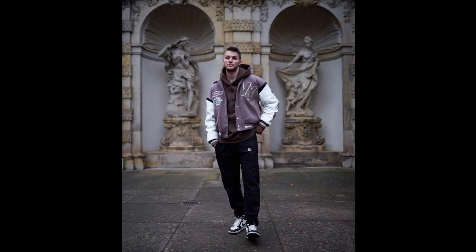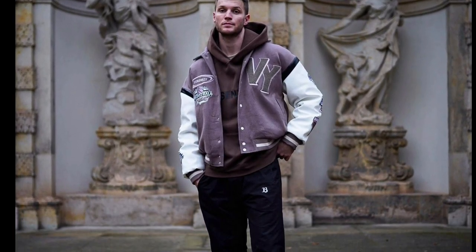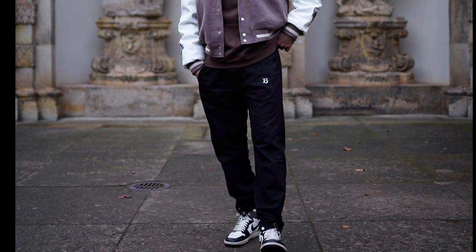For the next outfit, you can try a brown hoodie layered with a lavender colored jacket, with black pants and black and white sneakers.